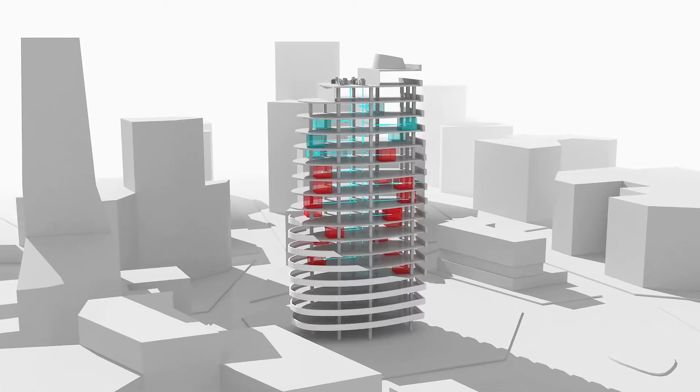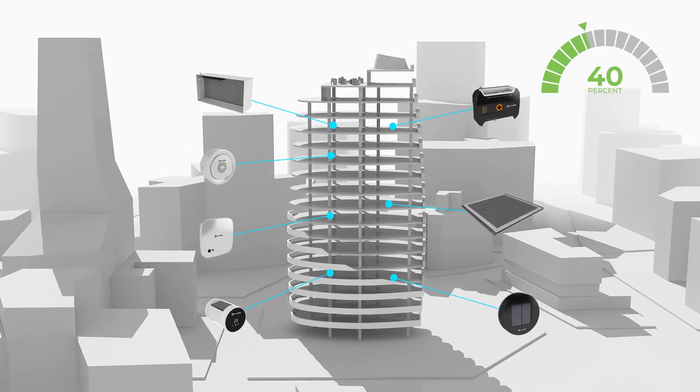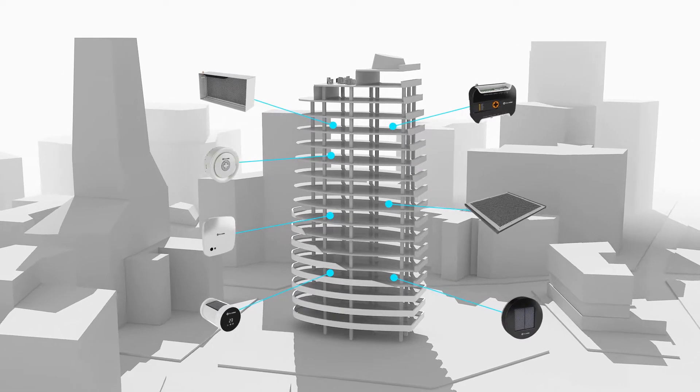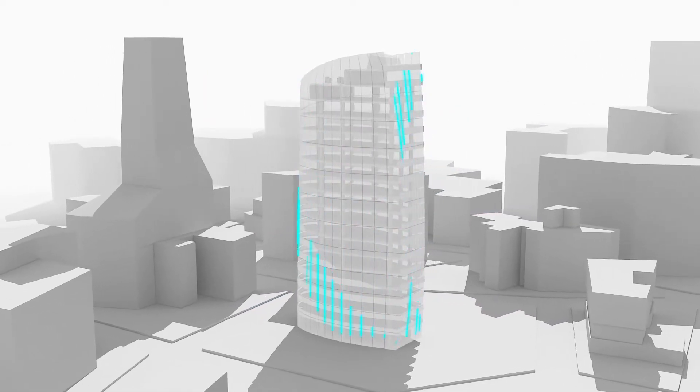FloraWise can reduce your carbon footprint while saving energy up to 40%. You can manage energy with our tailor-made hardware and digitalize your assets with architectural, electrical and mechanical information.